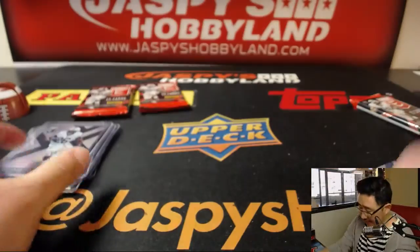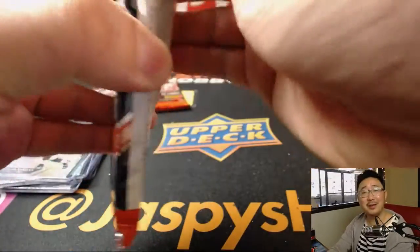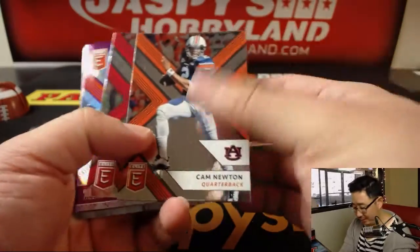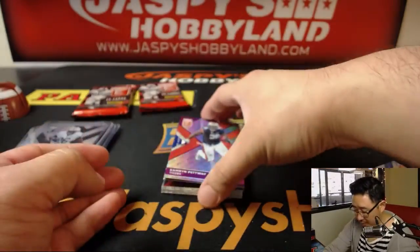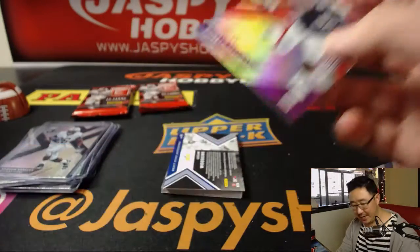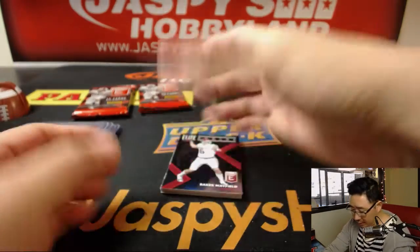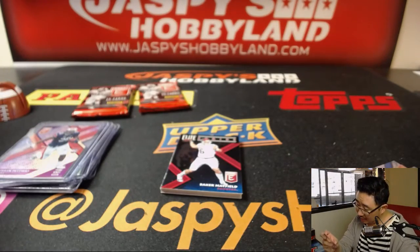Definitely have not seen this guy yet. Mike Bobby got one, but they've been fewer and far between — we're on break 23. Karen Pettaway, 87 out of 99 die cut. And then we've got Logan Woodside — Logan Woodside, oh he's got a nice autograph.